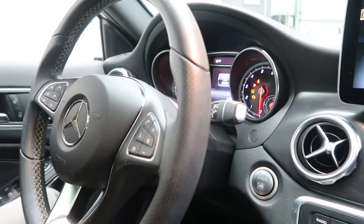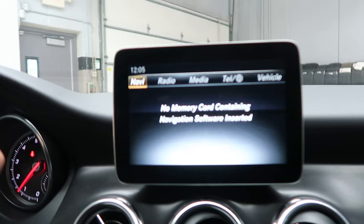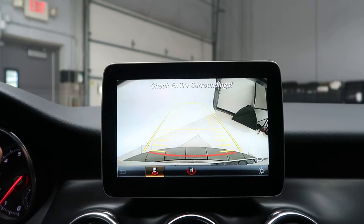Push start ignition. Convenience package with auto-dimming mirrors. Garage door opener. Media display. Rear view backup camera.